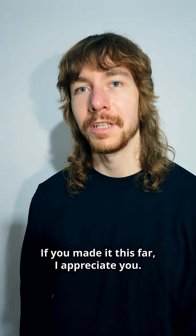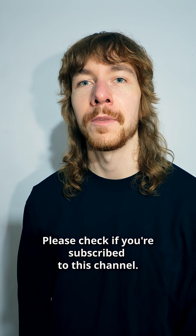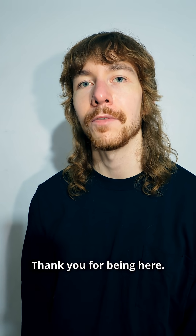If you made it this far, I appreciate you. Please check if you're subscribed to this channel. Thank you for being here.